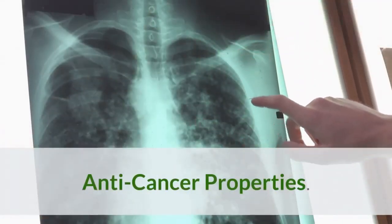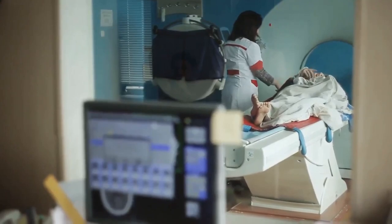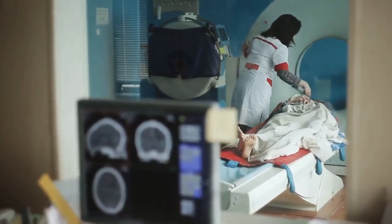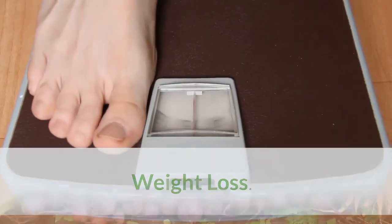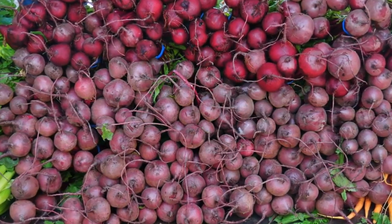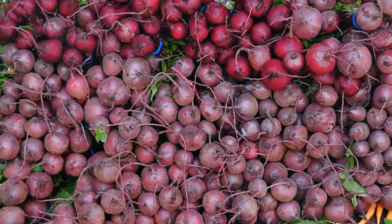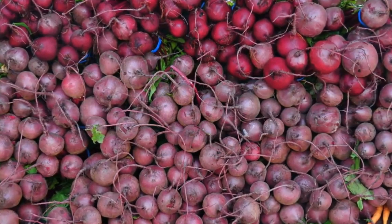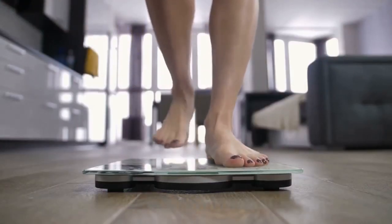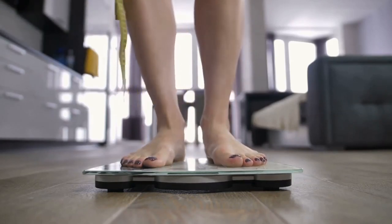Anti-cancer properties: the antioxidant and anti-inflammatory nature of beetroot may help to reduce cancer risk. For weight loss, beets have several nutritional properties that make them beneficial — they are low in calories and high in water, and despite their low calorie content, they contain moderate amounts of protein and fiber, both important for achieving and maintaining a healthy weight. The fiber in beetroot may also help promote weight loss by reducing appetite, promoting feelings of fullness, and thereby reducing overall calorie intake.